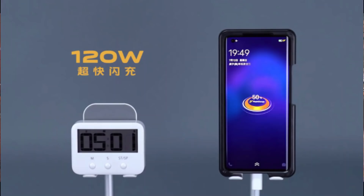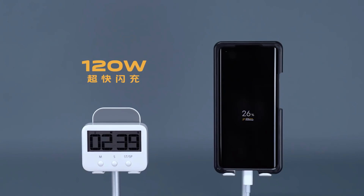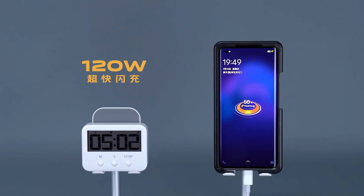In other news, iQOO has a new 120W charger. In India, the current version goes up to 55W, which is already fast. This 120W charger can charge 50% in just minutes and achieve full charge in 15 minutes. In future iQOO smartphones, we can expect this 120W charger.